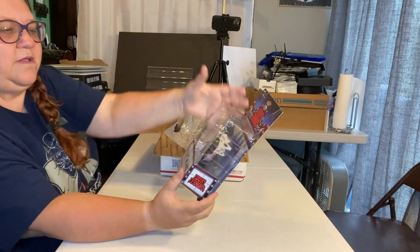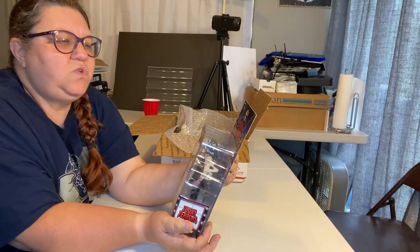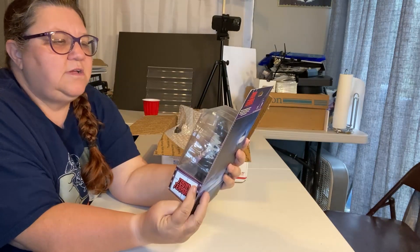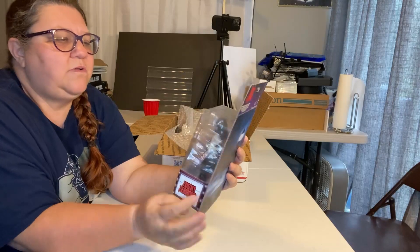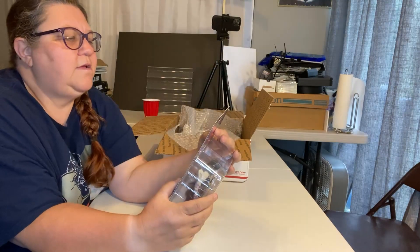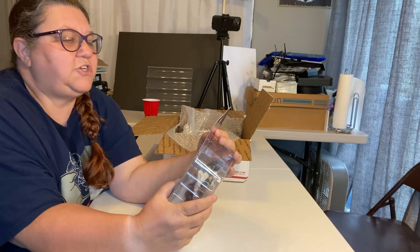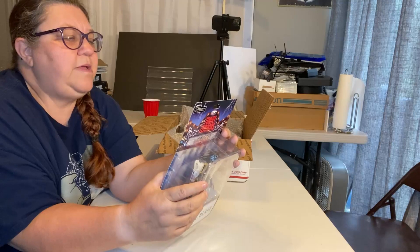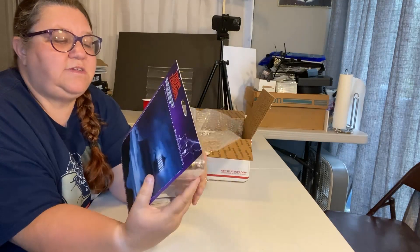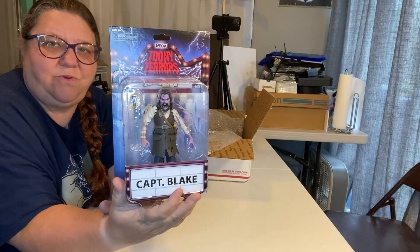First item — we have a figure. Captain Blake. Toonie Terrors by NECA. It's a NECA figure — Toonie Terrors. Very, very cool. It says: bring the fun of Saturday morning cartoons to your horror collection with these adorable little creeps. Pick your favorites or collect them all and make every day Toonie Terror time. Very cool.